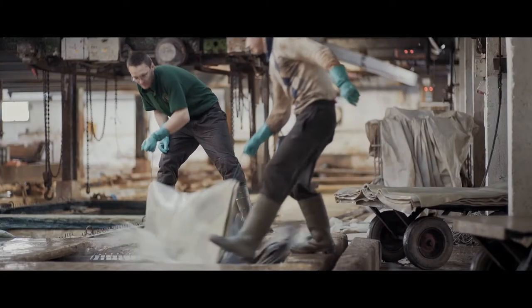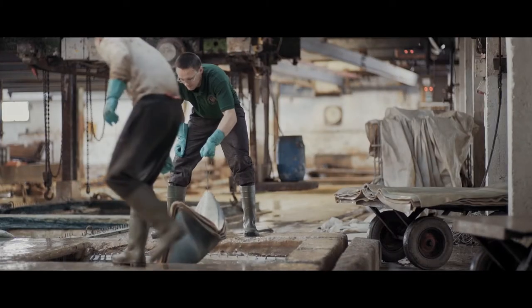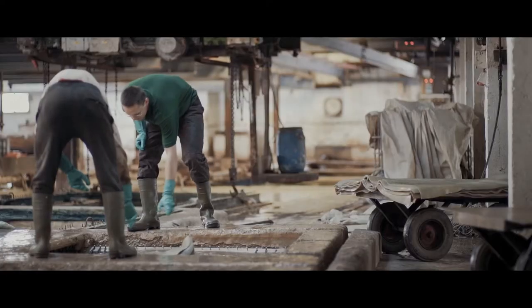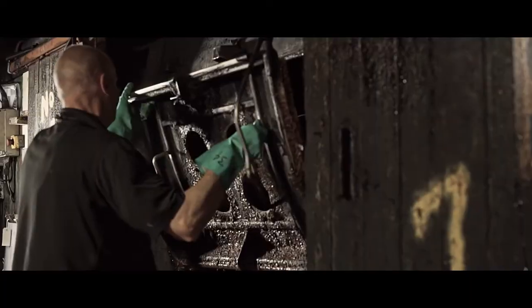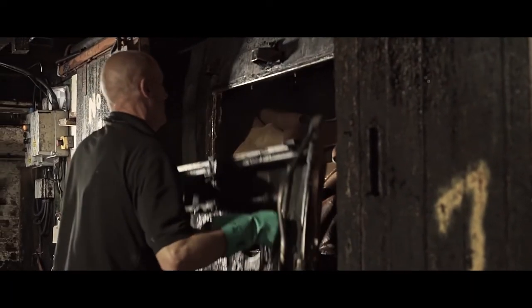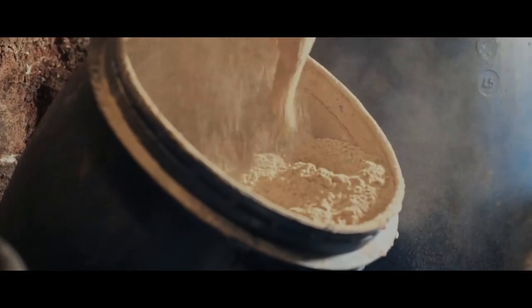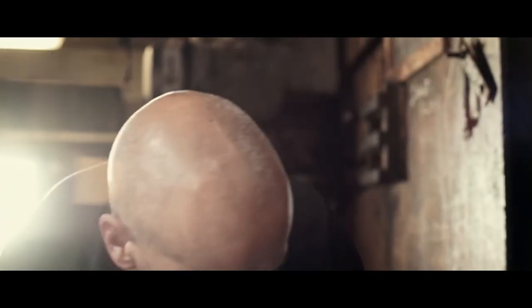We actually start the process off with the raw hide itself. We remove the hair, we lime the hide which actually opens up the fibre structure. We set out to make a bespoke leather, so we impart oils, waxes, and greases to give the exact characteristics demanded by the customer.